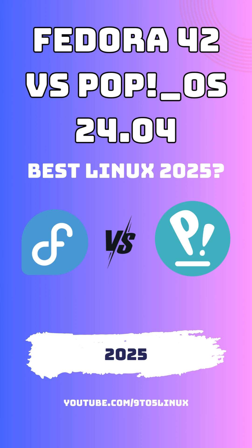Now let's talk about performance and stability. Fedora is known for its bleeding-edge updates and modern kernel versions, meaning it's always on the forefront of innovation.